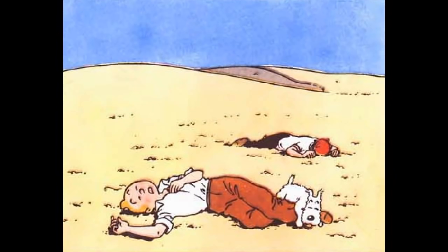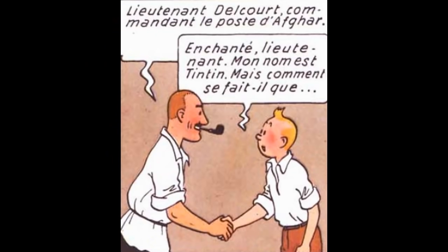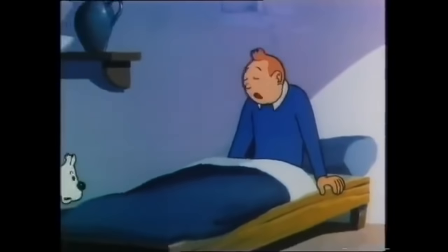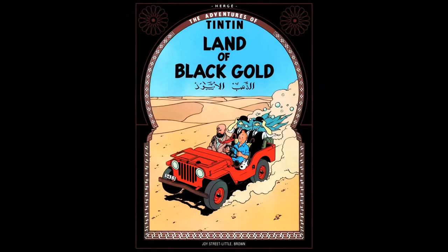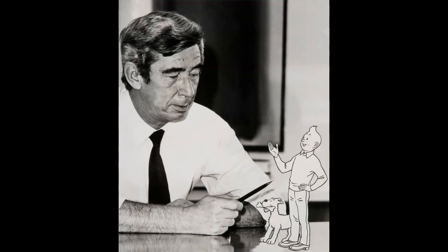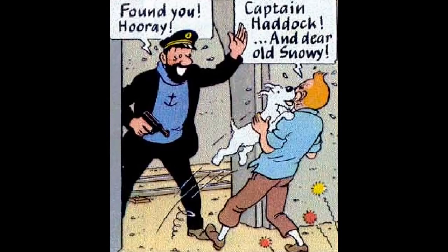After passing out from dehydration, Tintin, Snowy, and the captain are found and brought to Lieutenant Delcourt's fort. In this episode, Tintin wakes up at the fort once he passes out, though this is caused by a sandstorm — similar to The Land of Black Gold, which Hergé had started writing in 1939. This explains why Captain Haddock is absent until the final part of that adventure.